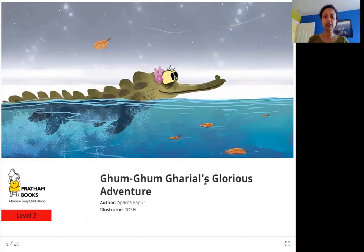This particular gadiyal's name is Gum Gum, and it sounds like she had a glorious adventure, a wonderful adventure. Let's see what that is.